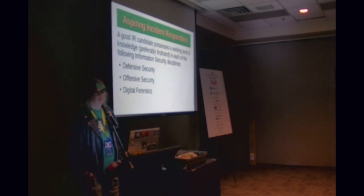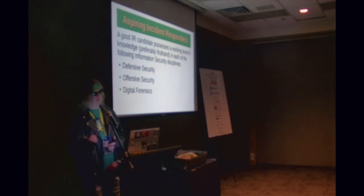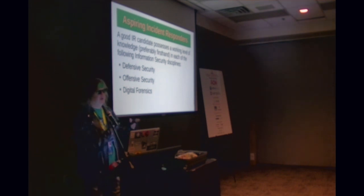Aspiring incident responders should have a good mix of skills and preferably firsthand knowledge in defensive security — which might be super obvious — but offensive security as well. There are a lot more incident response jobs than offensive security jobs. If you have those skills, they make you a better incident responder because you understand the tools people are using, how they work, why they're used. When you next level that, you start to understand the digital forensic artifacts that those leave behind.